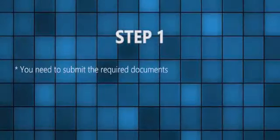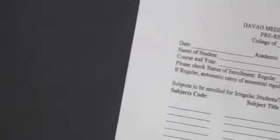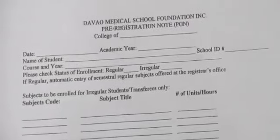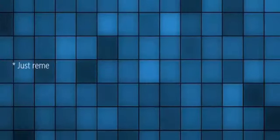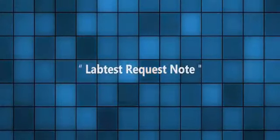If you are still confused with the enrollment procedure, here's a recap. Step 1: You need to submit the required documents to the Office of the Registrar. Then you secure the Pre-Registration Note (PRN) from the college for the subjects to be enrolled before the enrollment form is given. Prior to enrollment, you have to comply with the laboratory and medical test at DMSF Hospital Laboratory. You must first seek a Lab Test Request Note at the school clinic and present it to DMSF Hospital Lab.